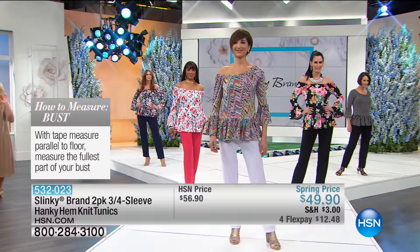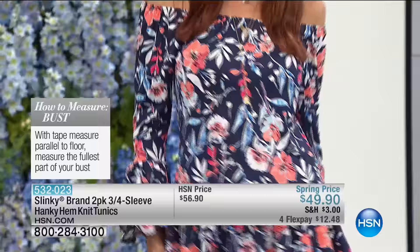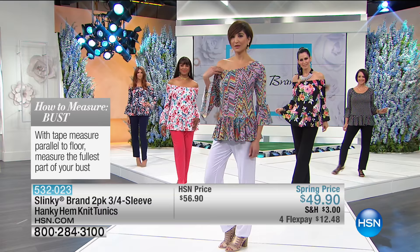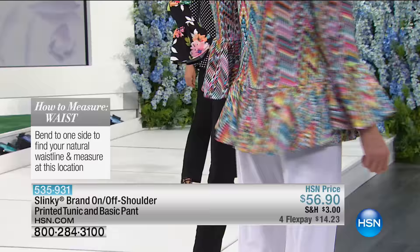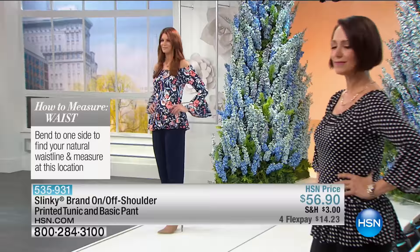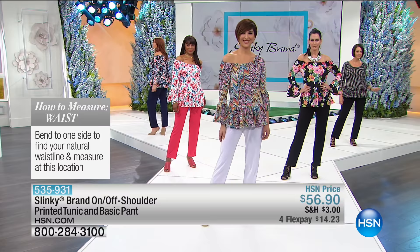We want to teach you how to measure to make sure you can wear our HSN clothes. For your bust: keep the tape measure parallel to the floor and measure the fullest part of your bust. For your hips: with feet shoulder-width apart, measure around the fullest part of your hip area. For your waist: bend to one side to find your natural waistline and measure right at that crease. We also have size charts to help you break down exactly what sizing you need.